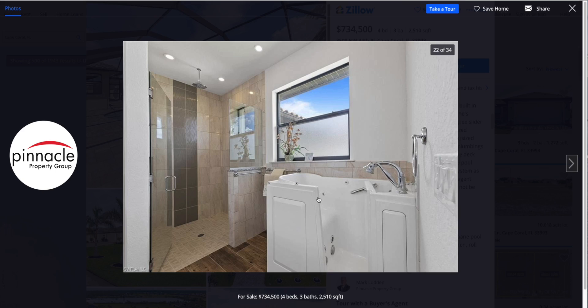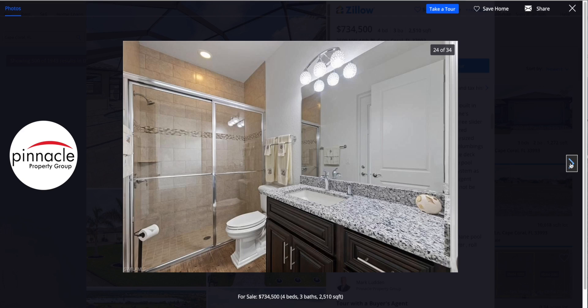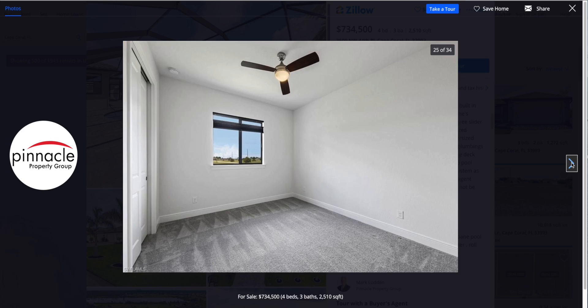Another shot of the dual sinks and mirrors in the master bath. There's a nice tub here — the door closes and it's for one person, but you fill it up and it's kind of like your own little spa to sit back and relax in. For the shower there's a sliding glass door with tile throughout, a nice two-tone tile accent in the center, and a rain shower overhead. One of the spare bedrooms has four windows plus another window on the other side — tons of natural light. The guest bath has a shower with no tub, and the tile goes all the way up to the ceiling.